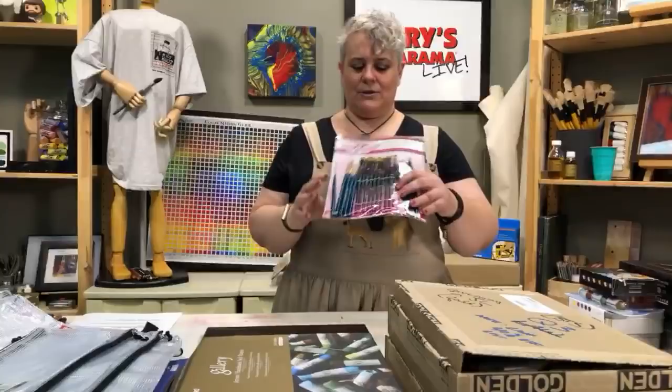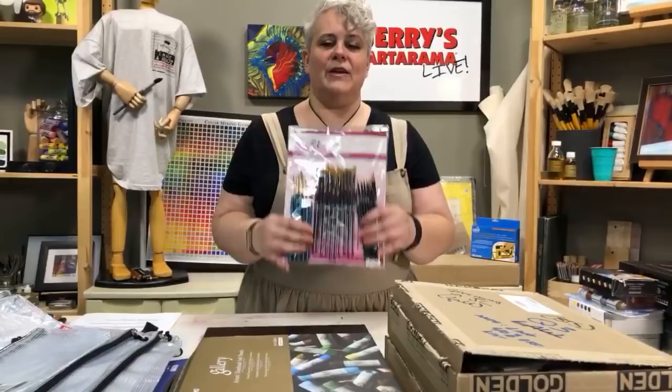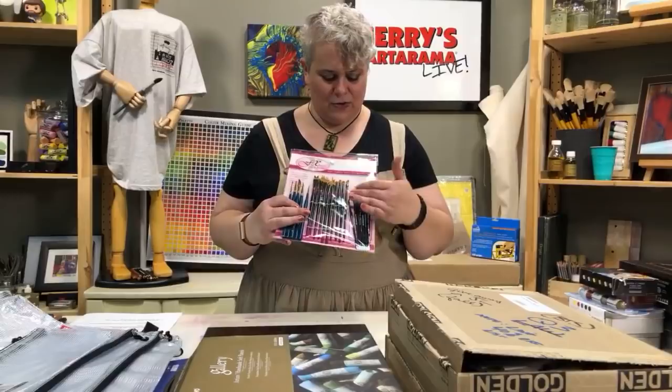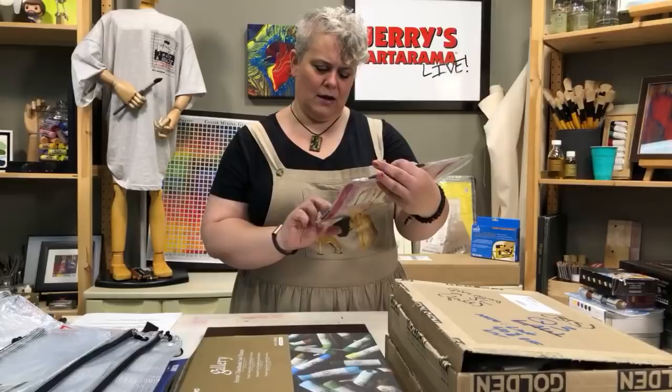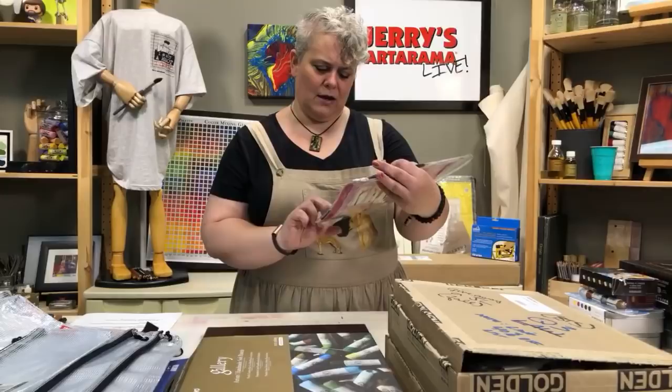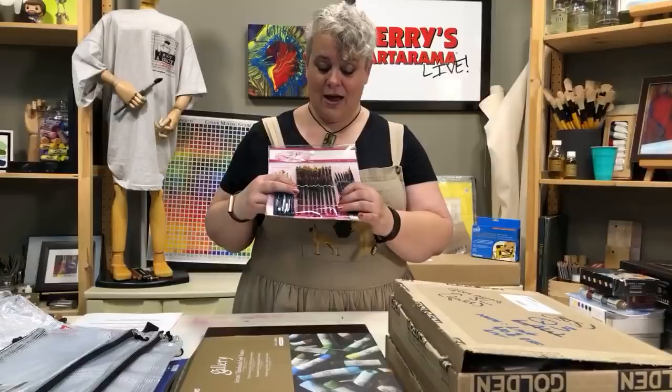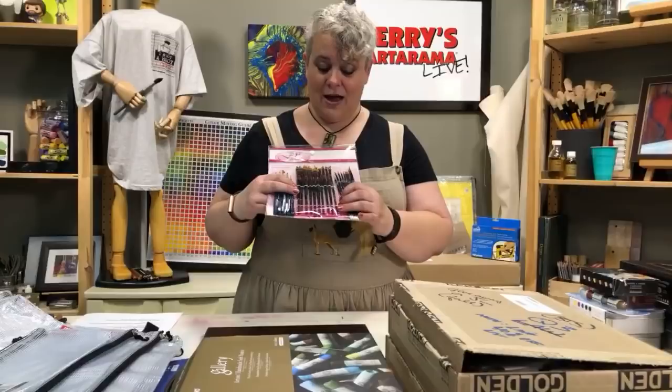We talked about decorative brushes when we talked about watercolor. These were some of the really cool different types — the FX design brushes, some of the Bestie brushes in all sorts of unique shapes and sizes, and some of the Robert Simmons Expressions brushes. We'll package them a little bit better, but somebody's going to get a whole bunch of fun little decorative brushes to play with. These were used in the show but they're in amazing shape.